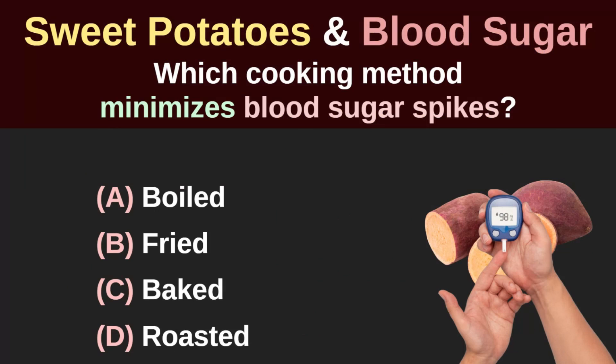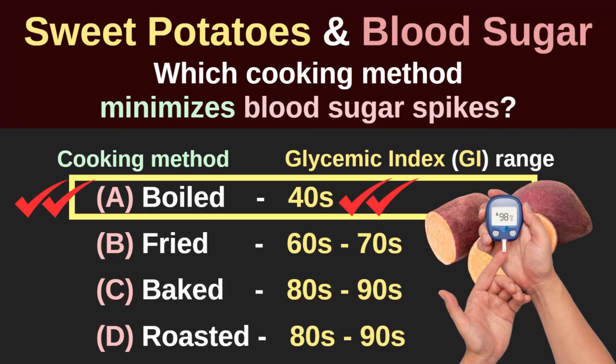So, if you want to minimise the blood sugar spikes from eating sweet potatoes, you might want to choose to boil the sweet potatoes instead of frying, baking or roasting them.